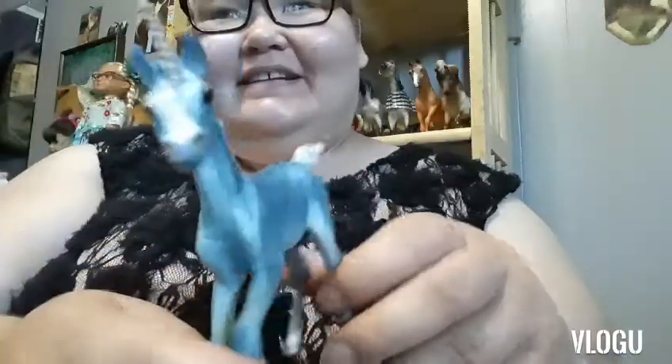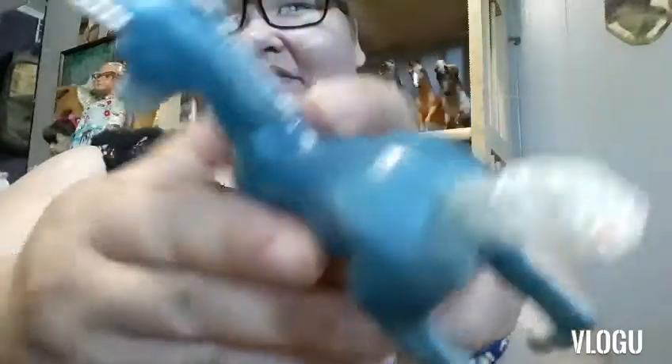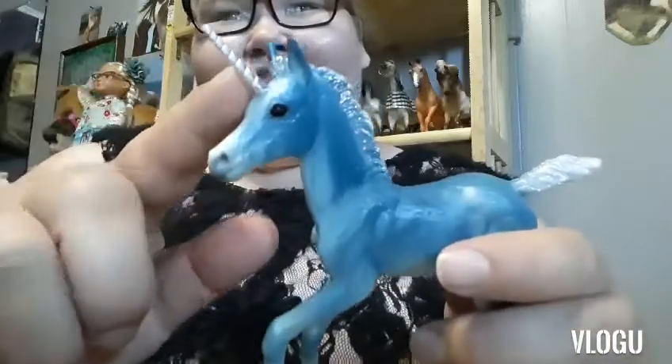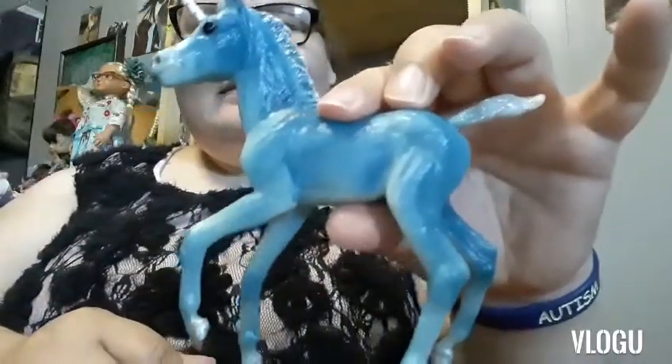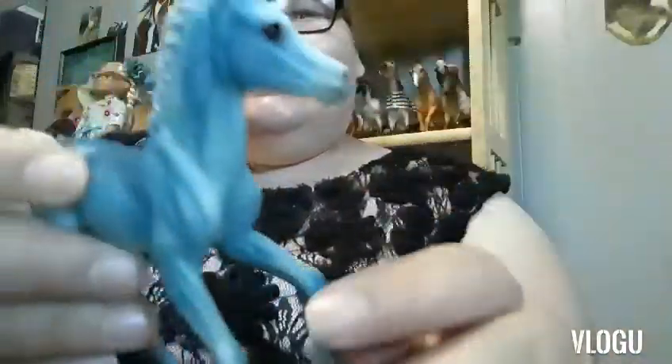Zoe - she's a beautiful glacier blue, and she has glitter on her mane and tail, and a beautiful silver horn. I only see one flaw on her neck. But other than that, she's really gorgeous, and they did a really great job painting her.